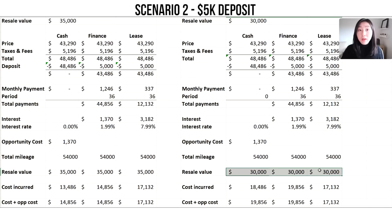Key takeaways from scenario two: for financing, it doesn't make a huge difference whether you put down a deposit because of the low 1.99% interest rate. However, the opposite is true for leasing — putting down a deposit can drastically decrease your monthly installments and overall interest paid. Similar to scenario one, it's cheaper to purchase the car if the resale value is going to be high after three years, and cheaper to lease when the resale value is lower. So the cheapest option really comes down to three factors: how much you're willing to put down as a deposit, the current interest rates on financing versus leasing, and the future resale value of your car.